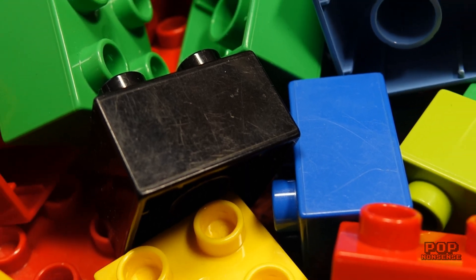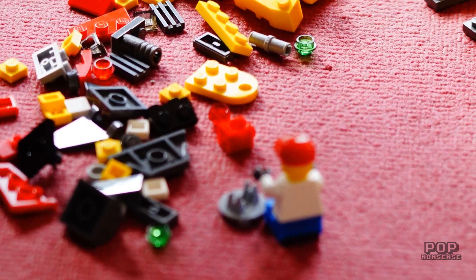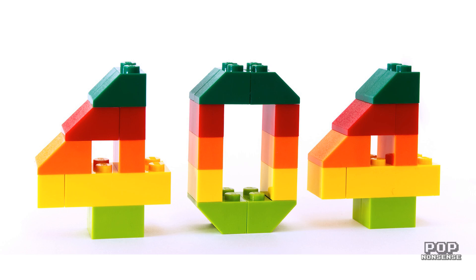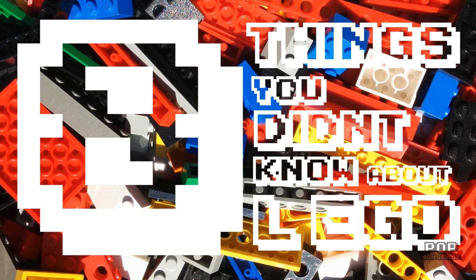Who doesn't love playing with Lego? You point them out so I can call them a liar to the face. Lego is one of the most iconic toys ever produced and it has been around for over 50 years. So without too much of an intro, because we all know what Lego is, I'm Tosh from Pop Nonsense and here are 8 things you didn't know about Lego.